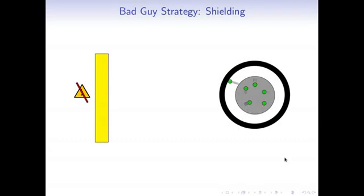Of course, the bad guys also have a strategy. In particular, they can put a shield around their material. When radiation comes off the material, it gets stopped by the shield, so no radiation reaches our detector, no electricity is made, and it's as though there's no material there — the radioactive material gets hidden by the shield.